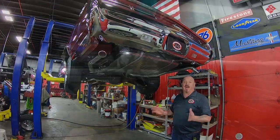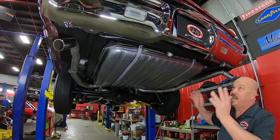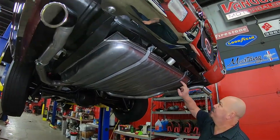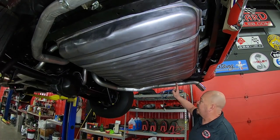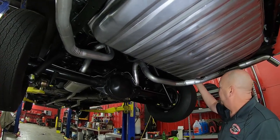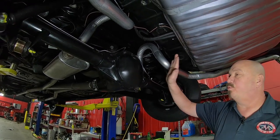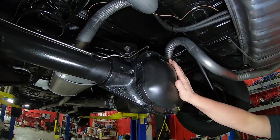We're underneath this beautiful GTO now and you can see the restoration is just as nice on the bottom side. Brand new tank, brand new straps, the trunk floor looks good, the bushings look new, the exhaust looks new, the drop-downs look new, bushings here also look new, the shocks look new — you can see the paint marks on it. The rear end lines up perfectly to be numbers matching with a 355 gear in there.